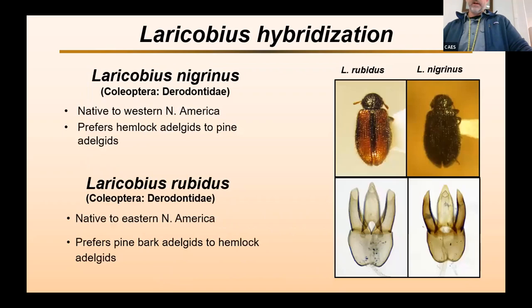This result, plus some folks seeing the two species mating in the field, made us wonder whether these two species could hybridize when you bring the Western species into the East. Laracobius nigrinus is native to Western North America and prefers hemlock adelgids to pine adelgids. Laracobius rubidus is our native Eastern derodontid beetle and prefers pine adelgids to hemlock. You can tell them apart — one is red, one is black, hence the names — and by the angle of the genitalia parameters used to distinguish the species.